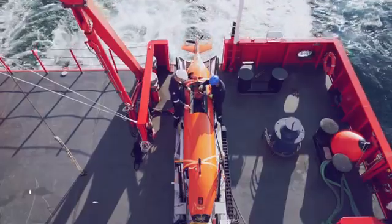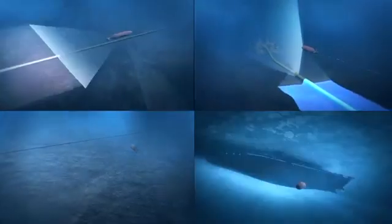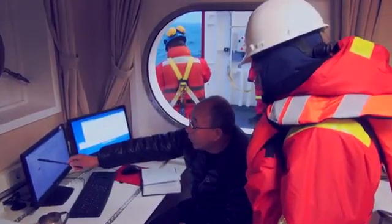Two autonomous submarines that navigate in real time from the BAP Carrasco, with a depth of up to 3,000 meters and a capacity to operate 64 hours collecting data from the sea and ocean floor. A carousel water sampler equipped with integrated CTD to take samples and collect data from the ocean from a depth of up to 5,000 meters.